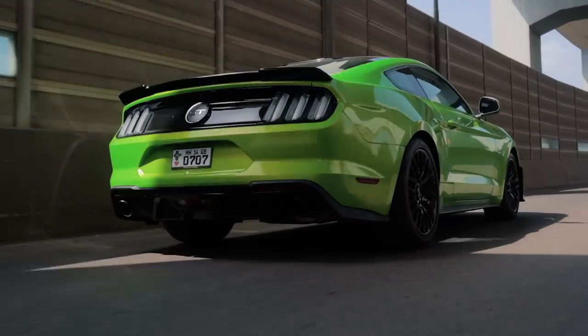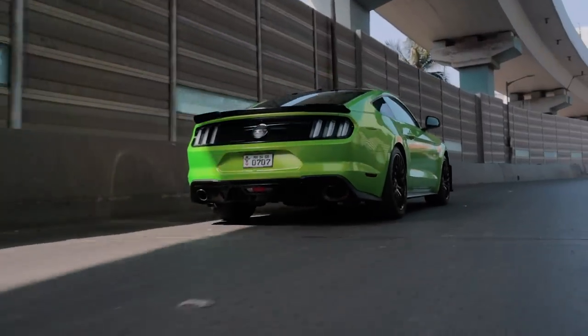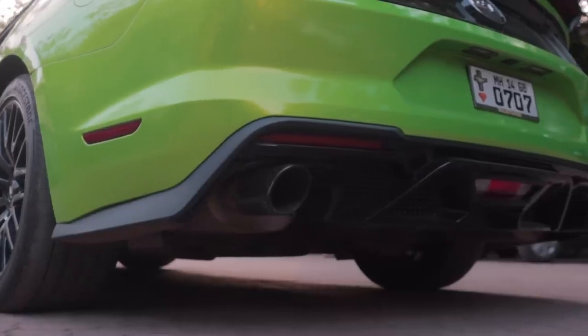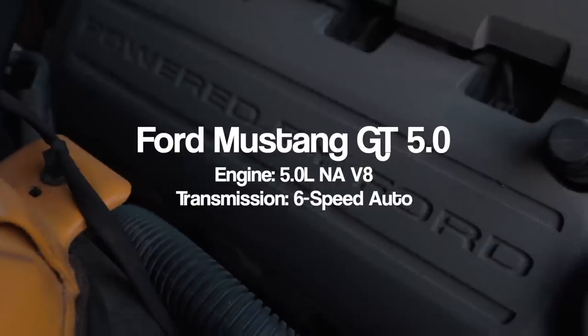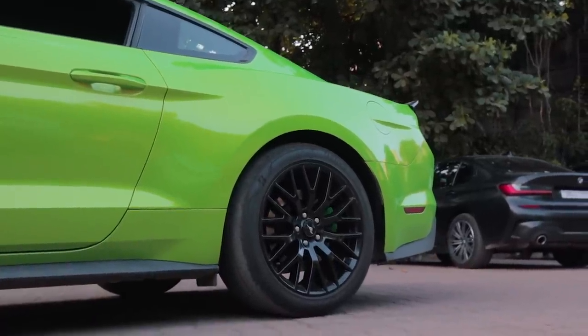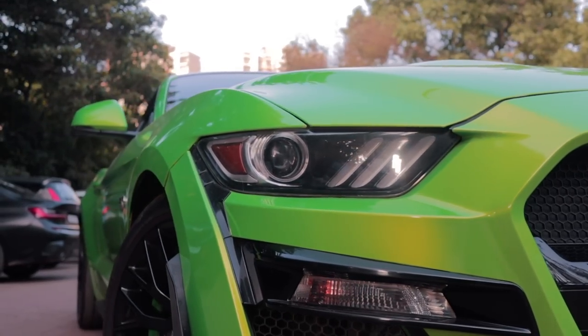Coming back to the performance — this thing, as I mentioned, is running a Stage 1 tune from Superchips. To help boost that performance, the guys over at CS4 Performance have fitted a Roush air intake and a Borla cat-back exhaust, which gives it that snarly exhaust note. But more importantly, to stop this 1,800 kilogram beast, CS4 have fitted DBA brakes front and rear, which provide some mental comfort when you stomp on the brake pedal.